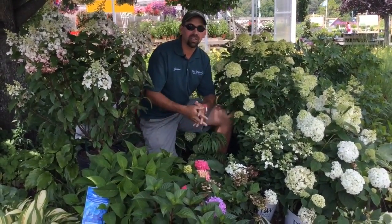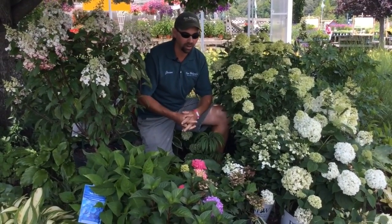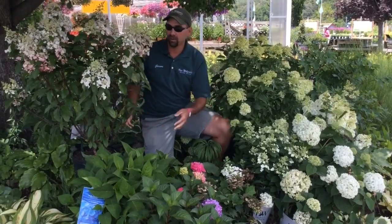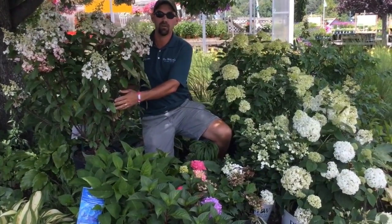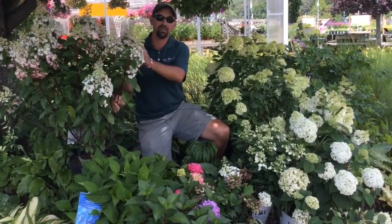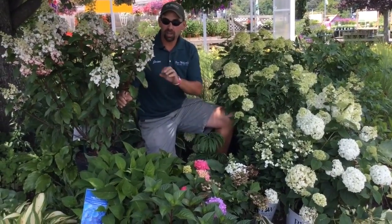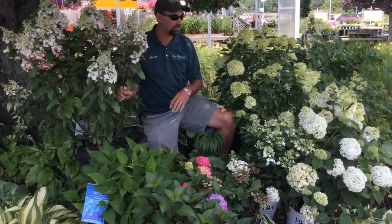Here at Van Wilgens we sell over 50 varieties of hydrangeas for any area that you might need in your yard. If it's a sunny spot we carry lots of panicle hydrangeas like this Pinky Winky that'll grow about 5 to 8 foot tall by about as wide. Starts out with a nice white flower and then starts to turn pink as the flower passes. Foliage color in the fall is a nice red, so it's got real interest all through the summer into the fall.